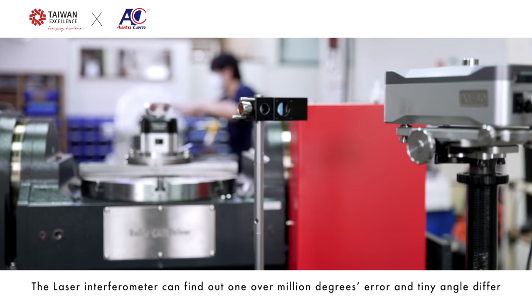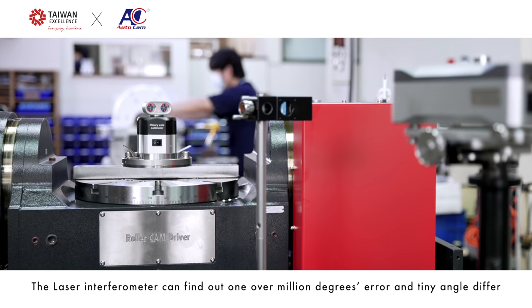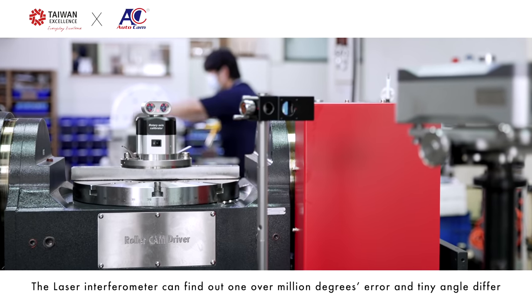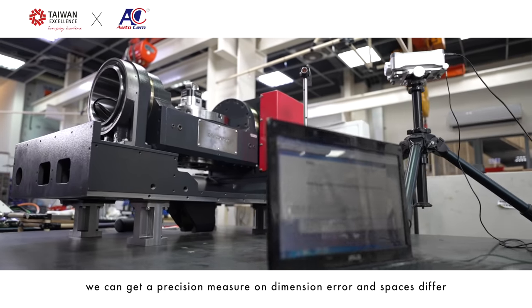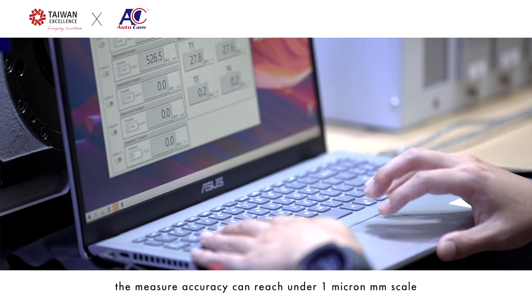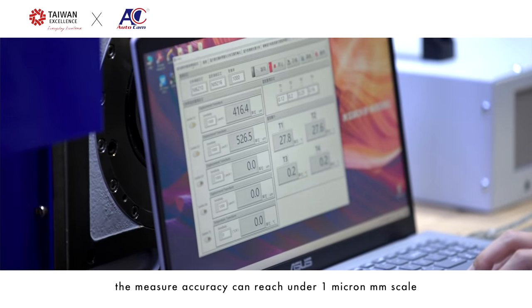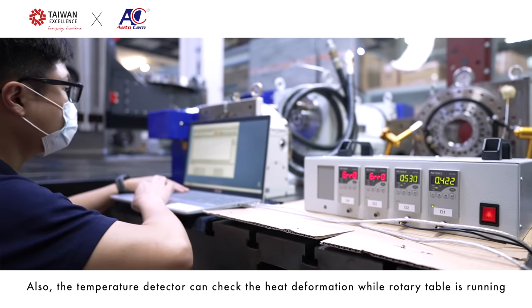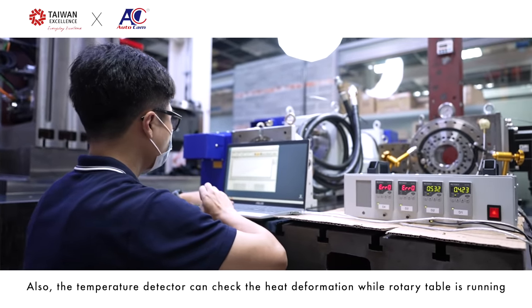The laser interferometer can detect angle differences as small as 1/1,000,000 degree. Using the 2D geometric test machine, we can obtain precision measurements on dimensional and spatial differences, with measurement accuracy reaching under 1 micron scale. Additionally, the temperature detector monitors heat deformation while the rotary table is running.